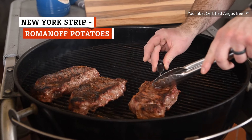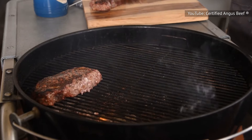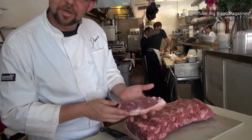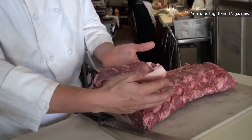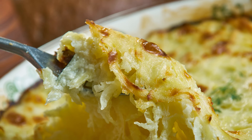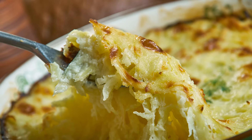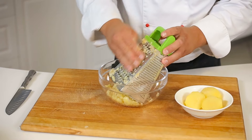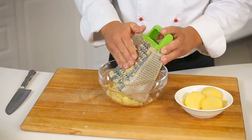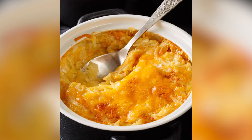New York strip steak is one of the most popular cuts of beef for meat lovers. Coming from the short loin, it's deliciously tender with marbling and fat to give it a fuller flavor. This all-American steak favorite is further enhanced with classic Romanoff potatoes on the side. Make the side dish with grated baked potatoes, mixed with white cheddar, shallots, and sour cream, and season with salt and pepper. You can also add cayenne pepper to this creamy, cheesy side for a bit of heat.